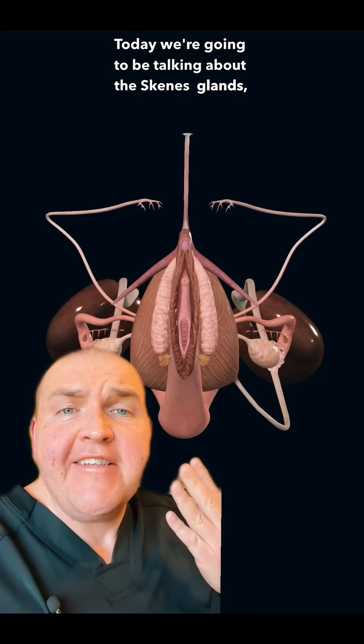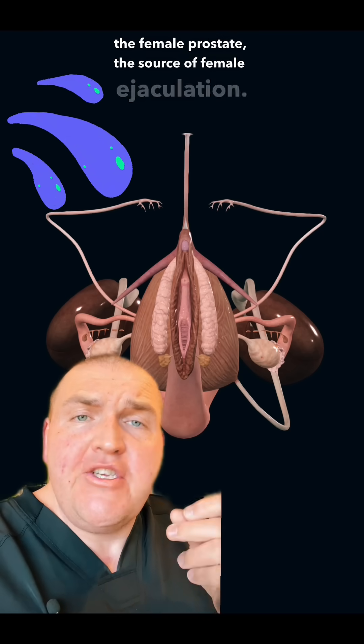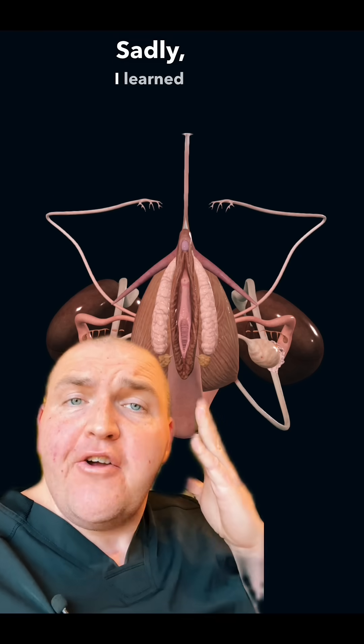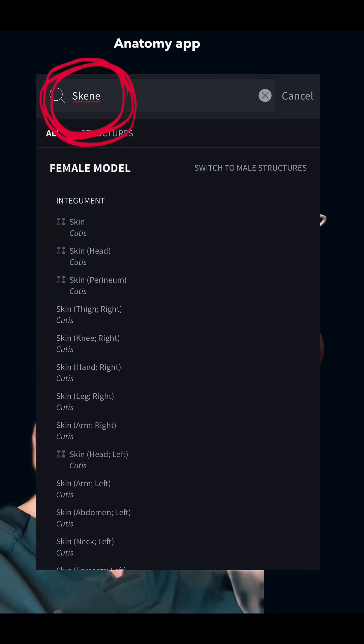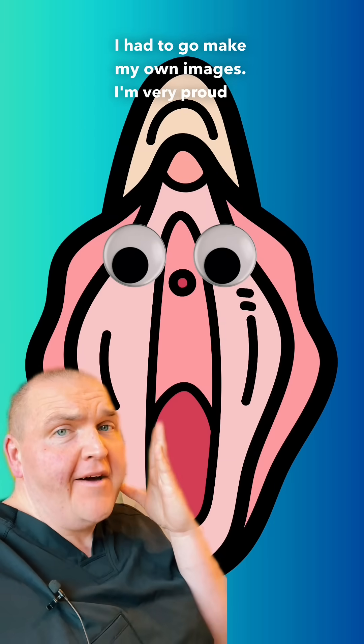Today we're going to be talking about the Skene's glands, the female prostate, the source of female ejaculation. Sadly, I learned that my normally amazing anatomy app makes no mention of these, so I had to go make my own images. I'm very proud of this.